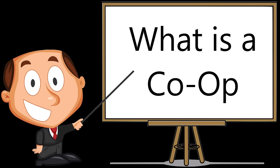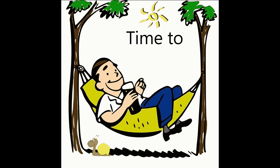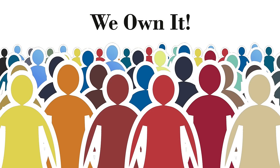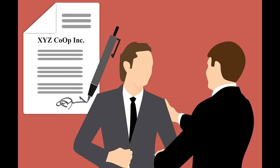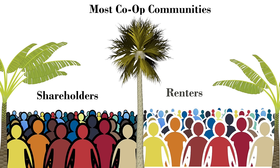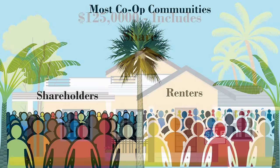Most manufactured home co-ops started out as mobile home parks. At some point in time a group of residents got together and bought the park. A corporation was formed with each participating buyer owning a share. The corporation itself purchased and owns the park.